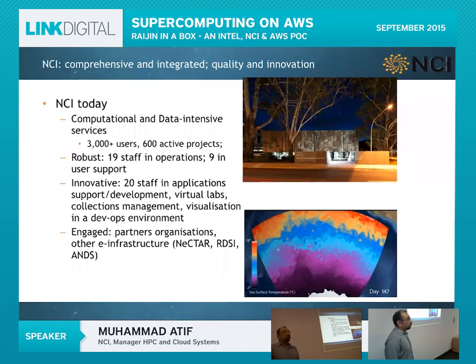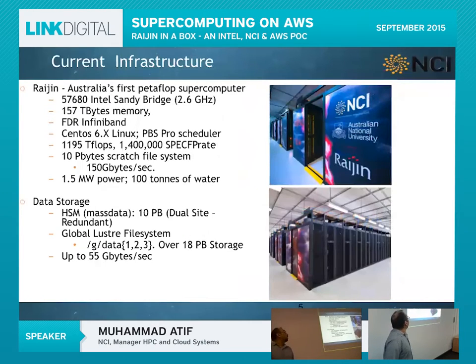We have 19 staff in operations looking after data, storage, the supercomputer and cloud infrastructure, and around 20 staff responsible for development of HPC or related applications and sorting out workflow for research groups. We are partners with Nectar, RDSI, and ANTS. NCI hosts Australia's first petaflop supercomputer.